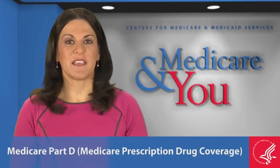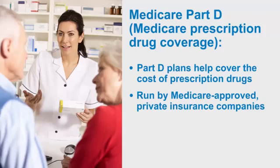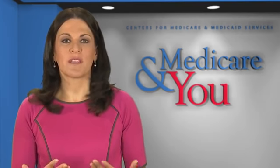Speaking of Medicare Part D, let's take a look at some of the basics. Part D plans help cover the cost of prescription drugs, and like Medicare Advantage plans, they're run by Medicare-approved private insurance companies. If you don't join a Part D plan when you're first eligible and you don't have other creditable prescription drug coverage, you may pay a late enrollment penalty if you choose to join later. Creditable drug coverage is prescription drug coverage, like from an employer or a union, that's expected to pay on average at least as much as Medicare's standard prescription drug coverage.